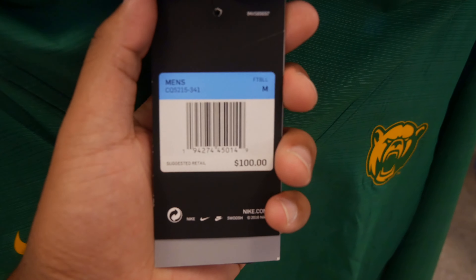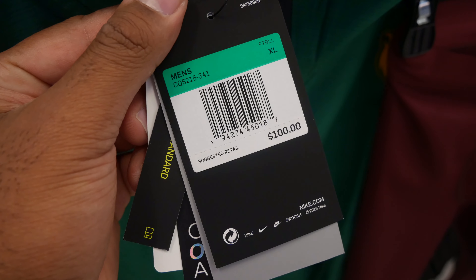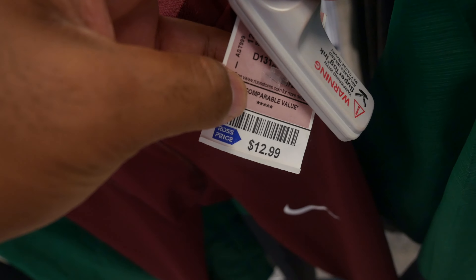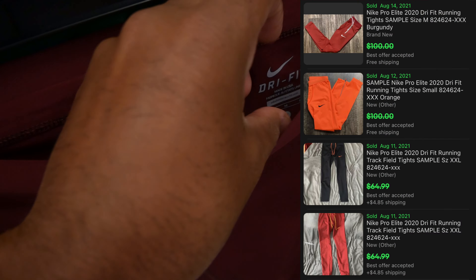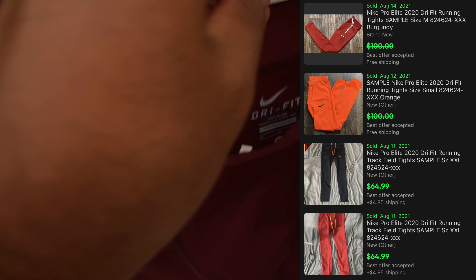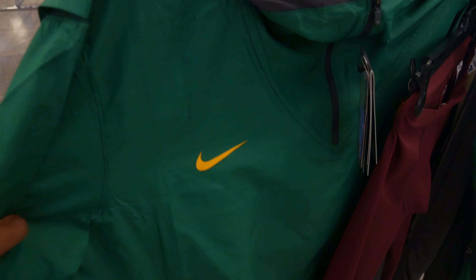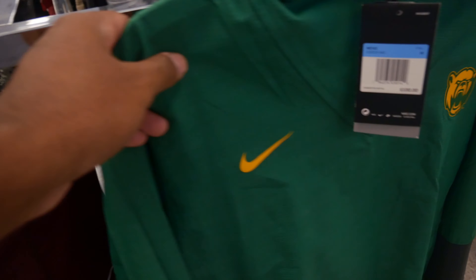At another location I found this Nike Bailer Bears pump field jacket — retails for $100 in a size medium, and another one in extra large. I also found another pair of Elite Nike track tights for only $12.99. This one doesn't have a tag and it's a size medium. Cool thing — it's made in the USA.